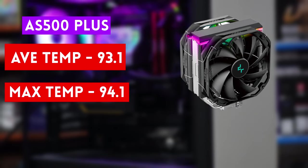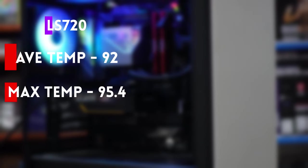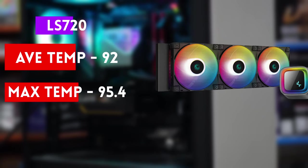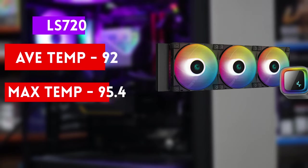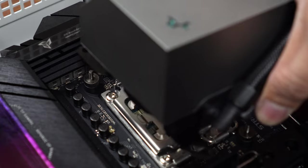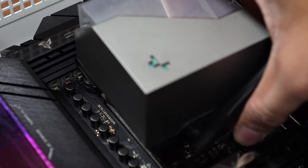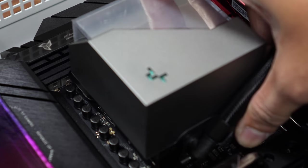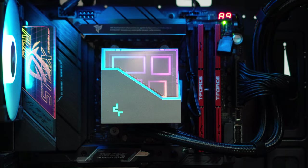That puts it right at the sweet spot the Ryzen 7000 series wants. With very similar results, the LS720 had an average temperature of 92 degrees with the highest temp recorded just north of 95 degrees. Again, this is the 7700X ramping all the way up to its max speed and the cooler being able to handle all the heat generated by that activity. But what was surprising was the LT series.